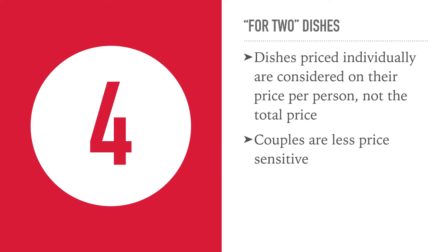Number 4: use more for-two dishes. When people see a price that is per head, they compare it based on that price, not the total price of the dish. This is especially true of couples because they are less price sensitive — no one wants to look cheap on a date. So if you have things like a chateaubriand or a starter platter for two, price them per head and you will sell more of them.